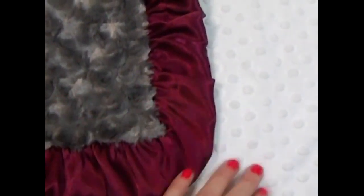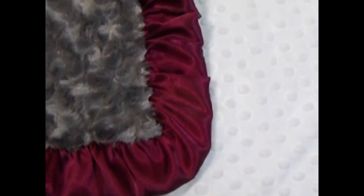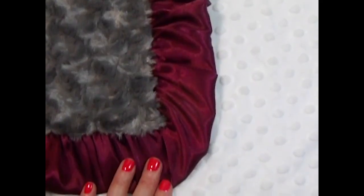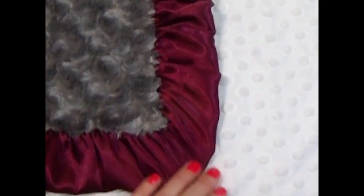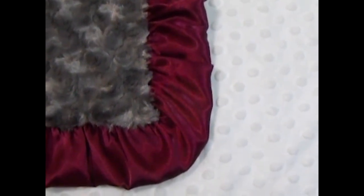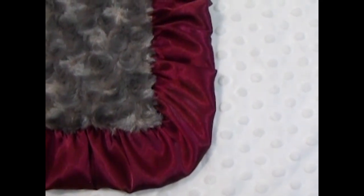This is a really pretty blanket. We've made it with a cream minky dot, a charcoal swirl, and a burgundy ruffle. It's a neutral — it could be for a boy or a girl. Of course, burgundy was Pantone's color of the year last year. It's very pretty for a nursery for boy or girl. It's just unusual.